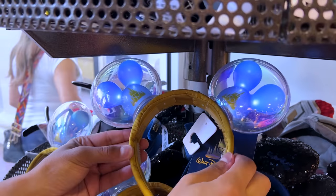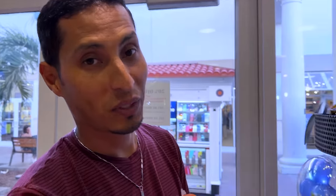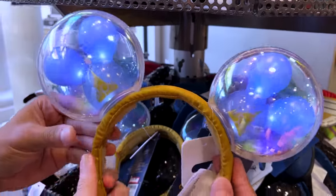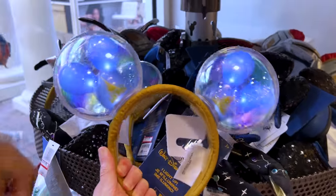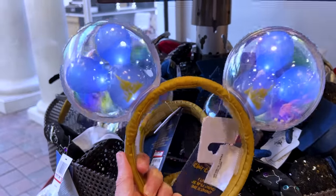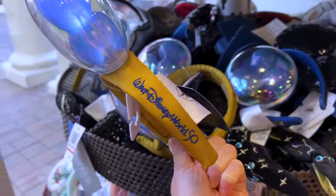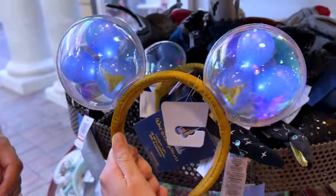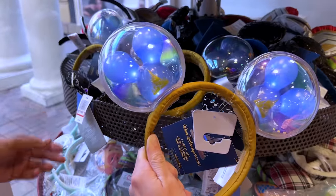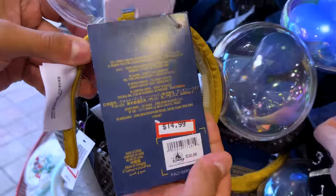ML always insists when something lights up, he puts it under something thinking it would help. These are light-up ears with little Mickey balloons for the 50th. Slowly but surely they're getting 50th anniversary merchandise at the warehouse — it says Walt Disney World 50th. This was originally $32.86 and now it is $15.